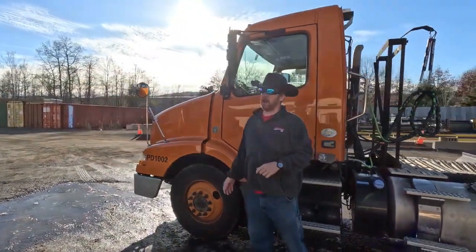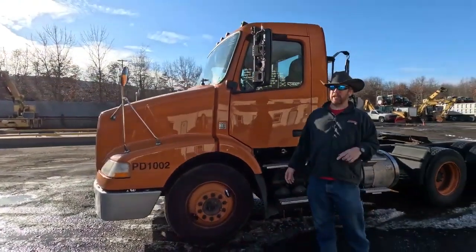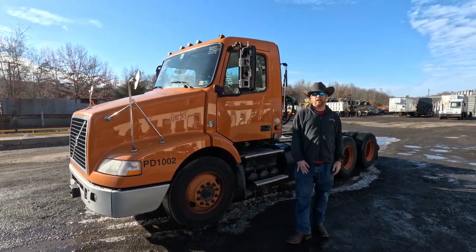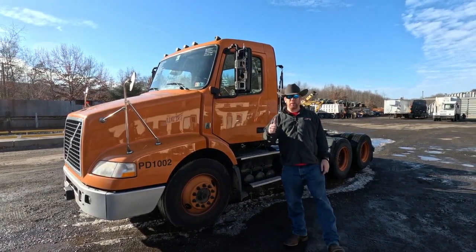Again, 2014 Volvo tandem axle day cab tractor here at Arthur Trovie and Sons. Lots of these trucks here, lots of these trucks coming in. As always, whole running trucks, parts, projects, pieces — give us a call, tell us what you're looking to do or what you need and we'll try to help you out.